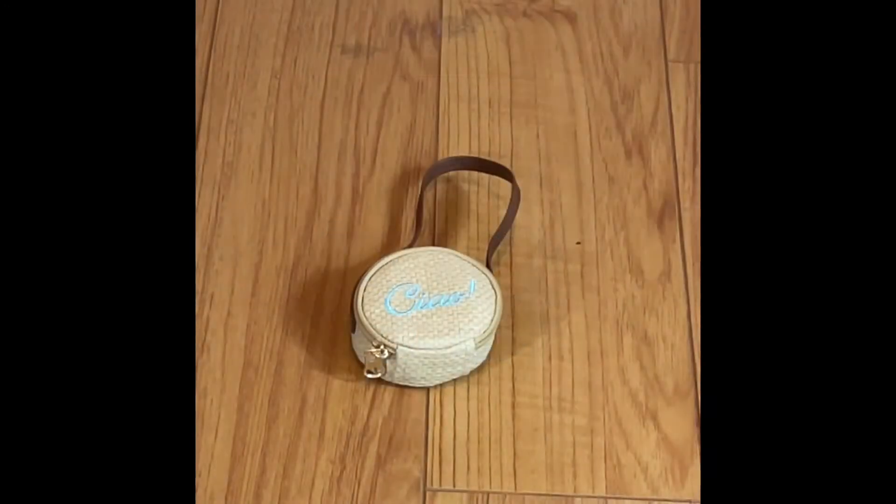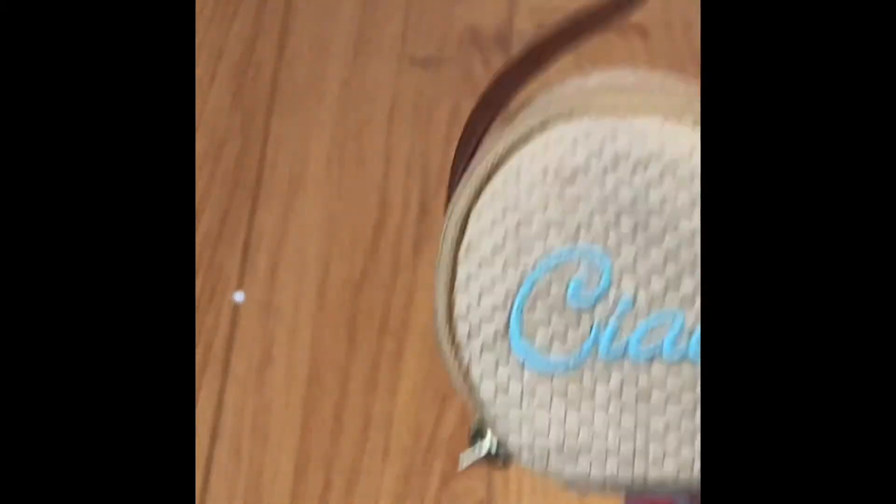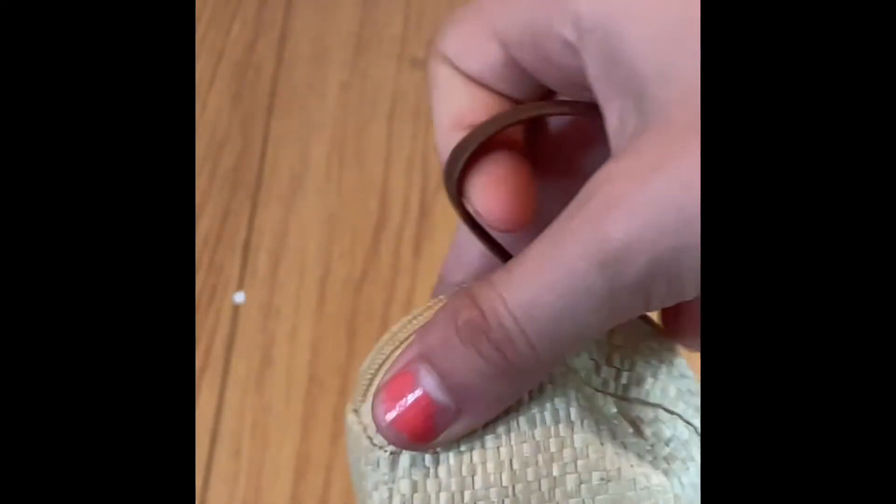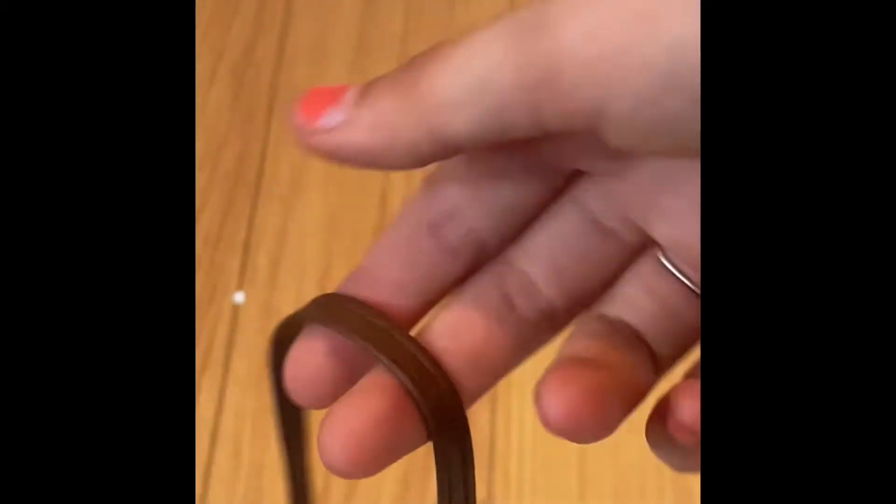Now let's go ahead and take a look at the World Traveler Italy accessories. All of the accessories that come with the World Traveler collection include little purses or bags that are so cute. The one that comes with the Italy outfit is this little leather, rope-texture bag. It is a circle shape and it says 'ciao' in this little blue writing. I really like this bag a lot. On the back it's the same, and it has this little golden zipper. The handle is brown, which matches the shoes.